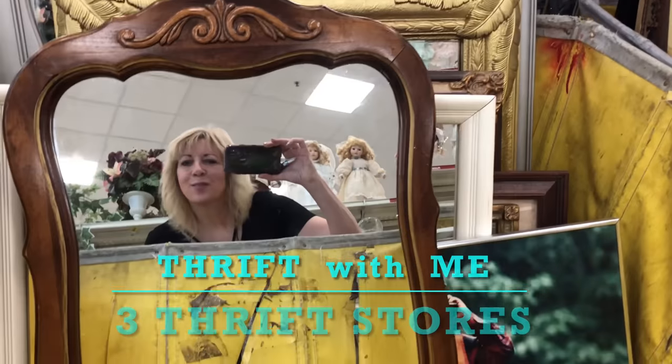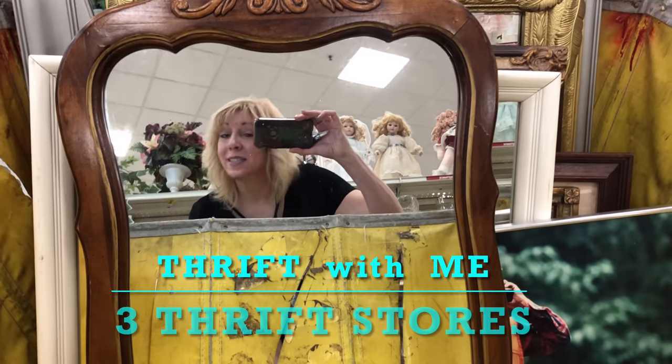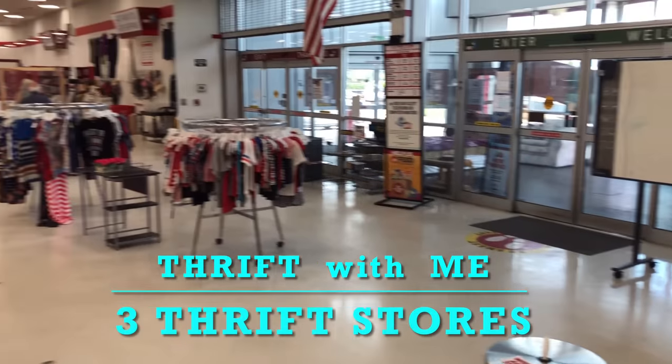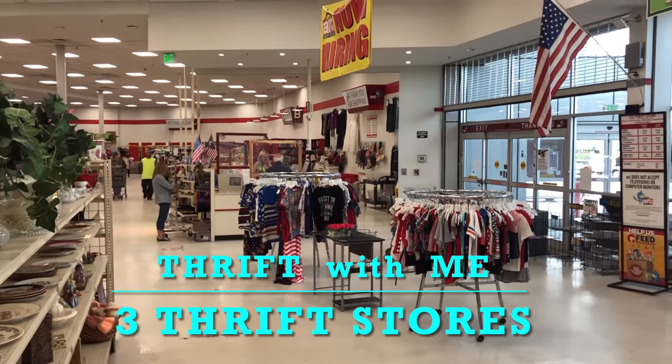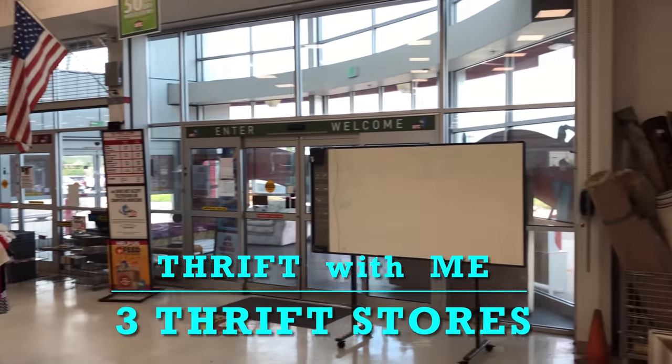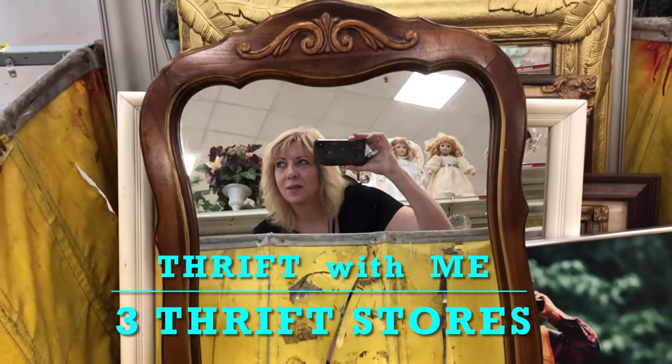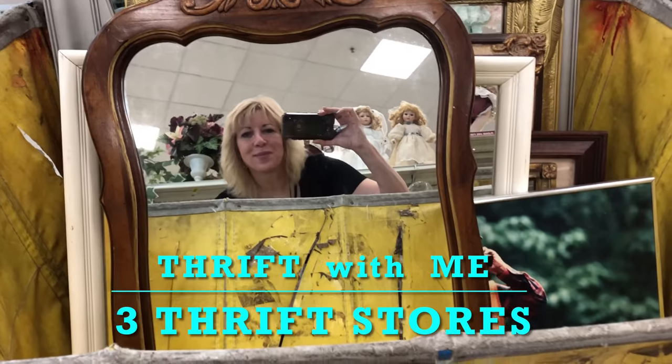Hi, you guys. It's Yvonne. I'm at the thrift store with Pops. It's senior day. We're at the ARC thrift store across from Home Depot. For those of you that are local, it's at North Academy and Woodman.